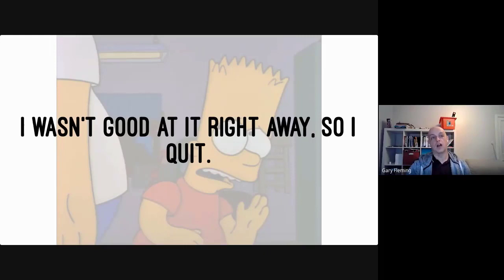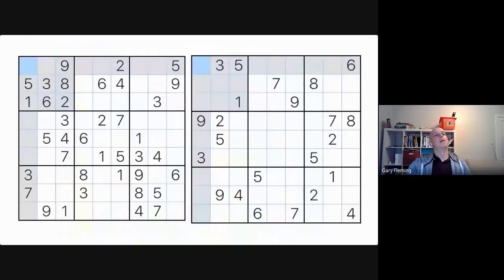In the immortal words of Bart Simpson, I wasn't good at it right away, so I quit. I didn't study, I didn't read up any techniques, I didn't even try all that hard. I wasn't immediately good at it, so I just didn't do it.